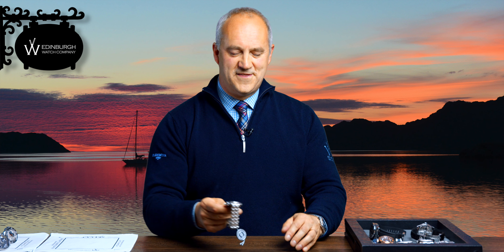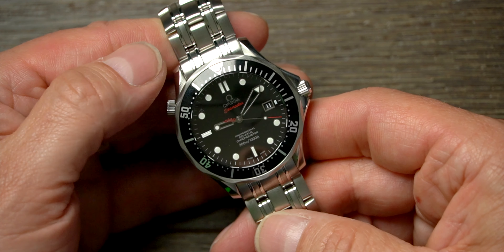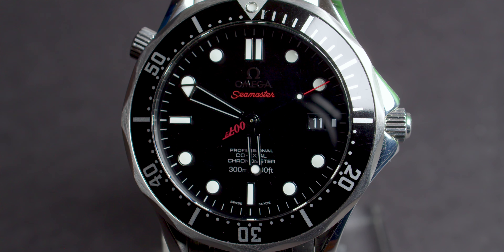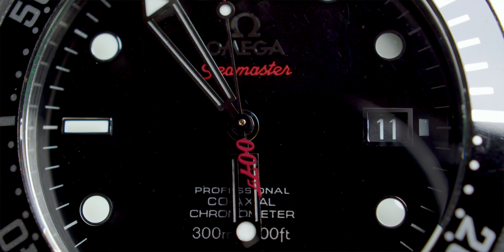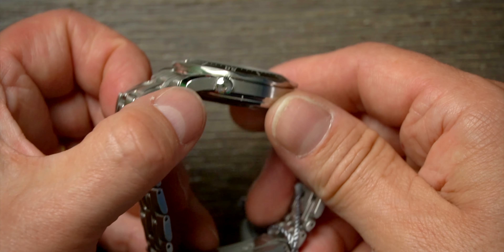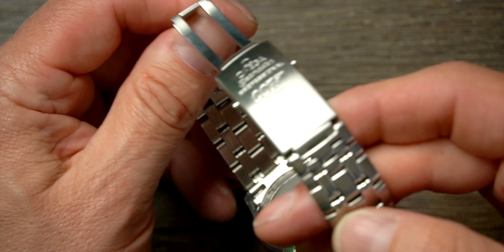Now something for the Omega fans — this is the Omega Seamaster Collectors Edition, one of 10,007 watches made. Sold around 2008, based on the classic 41mm stainless steel Seamaster 300. Very subtle 007 branding: on the tip of the second hand, 'Seamaster' writing in red, the rotating bezel, helium escape valve, and 007 logos on the caseback and clasp. Really subtle but lovely. This would make a great gift — an 18th, 21st, anniversary — and it's a limited production at not a lot of money.